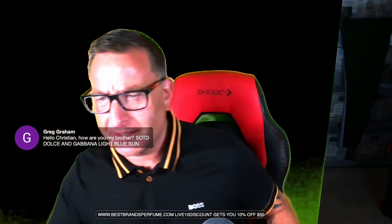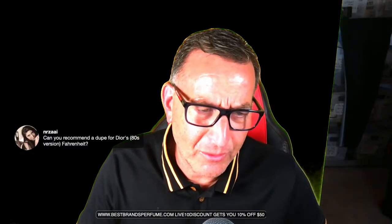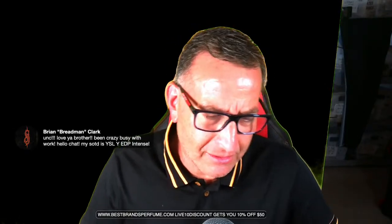Thank you for following from TikTok to here, Sean Kem! Kia ora from New Zealand, Gos Shaik. Can you recommend a dupe for Dior's 80s version of Fahrenheit? The only clone I know for Fahrenheit that's decent is called Mercedes Benz Intense. Brian the Bread Man's scent of the day is YSL Y EDP Intense — getting in the big leagues. Camas Perfume's scent of the day is Silver Mountain Water.